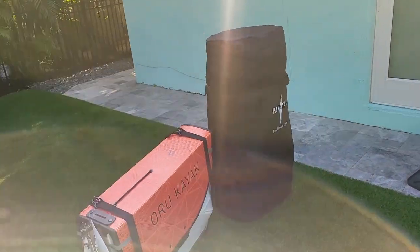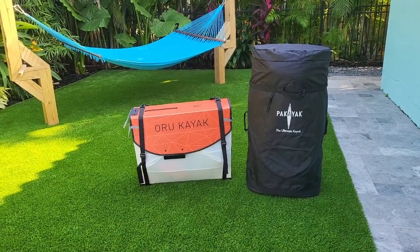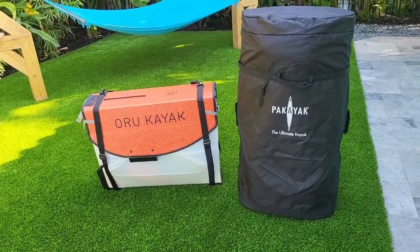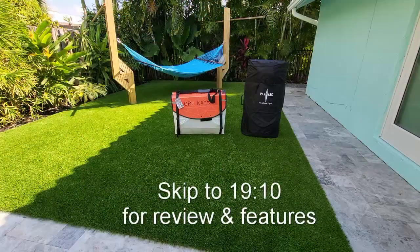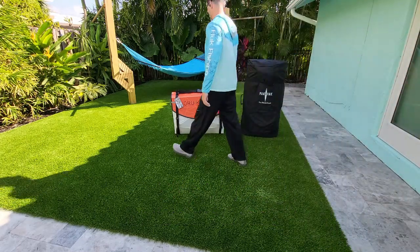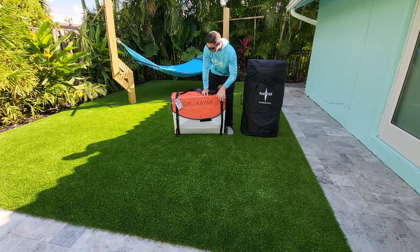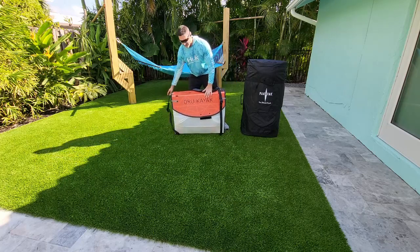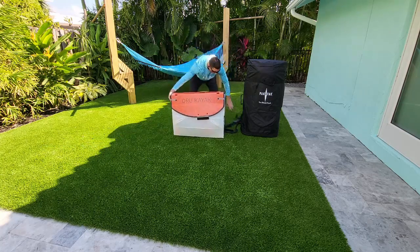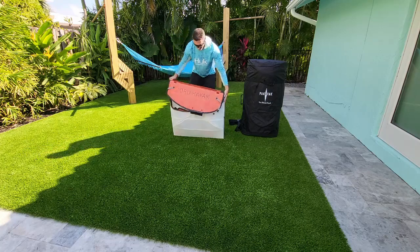We're going to do this thing without any cuts — set these two up and see how easy it actually is compared to the promotional videos and the companies' claims. We'll start with the Oru. I've set this thing up maybe three or four times, so I wouldn't say I'm an expert. It's a little more complicated, I'll tell you that right off the bat, than the Packayak.